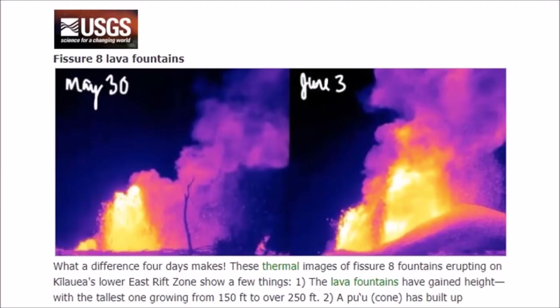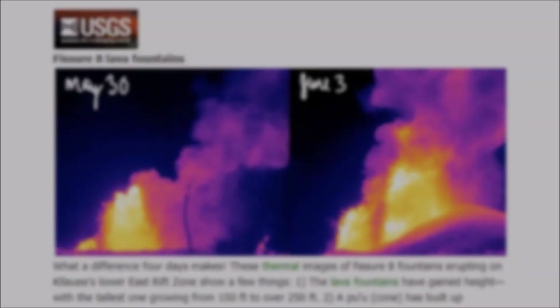Good afternoon everyone. An explosive eruption is expected for Kilauea later on in the week. We've seen the fountains grow from 150 to 250 feet.